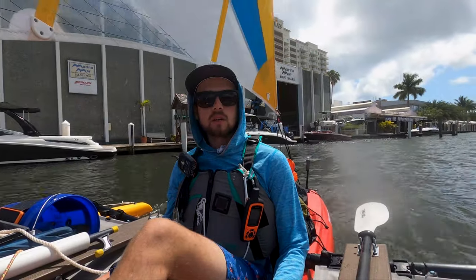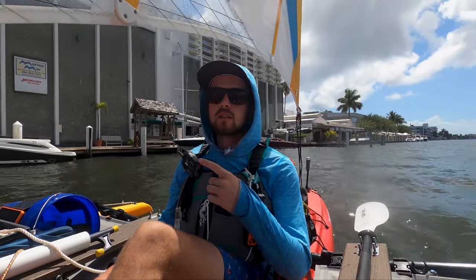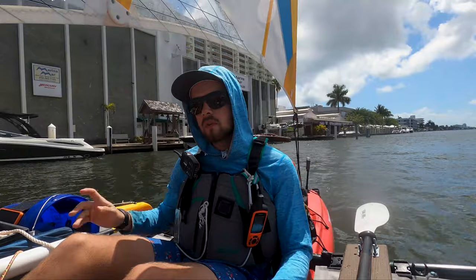I did a stop at Hugh Taylor State Park — that was super cool, go check that out. It's a biking trail, and they have a little public dock that I pulled up to, so I could do a little walk around, stretch the legs, and be vertical for a little bit.